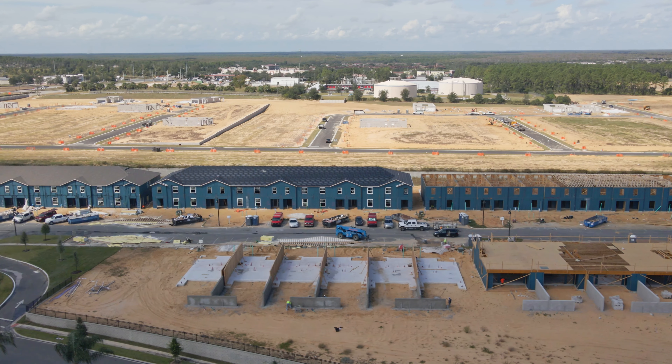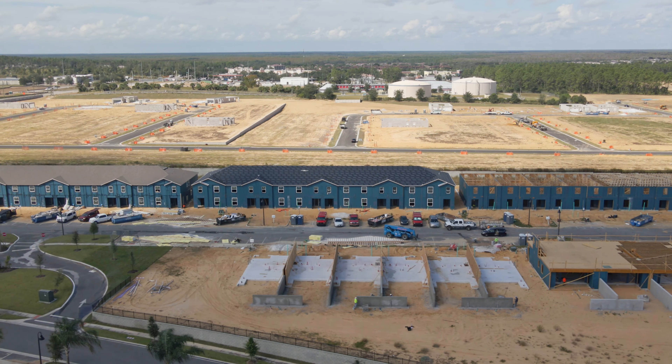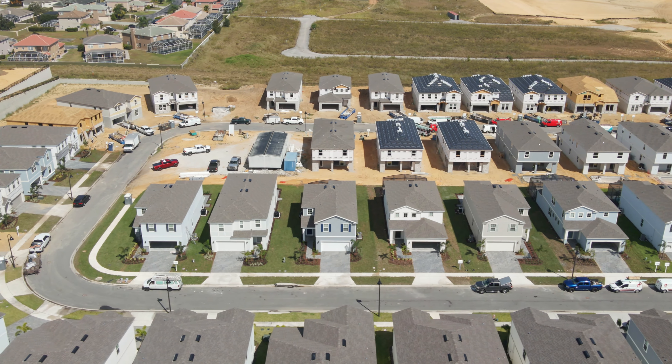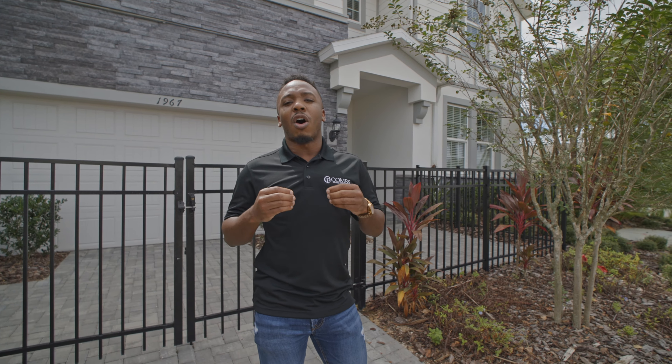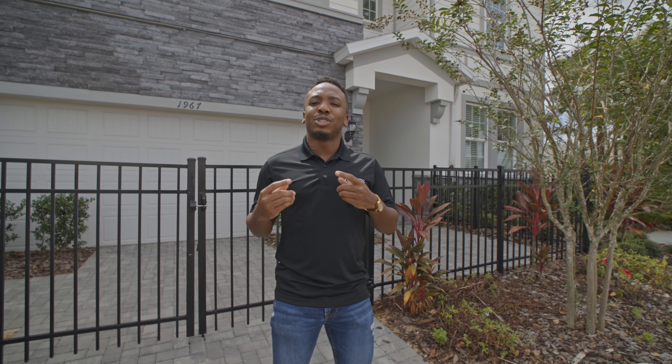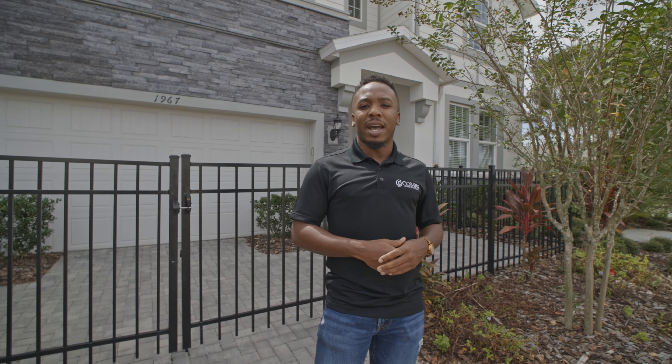Another benefit is that this property is short-term rental approved, so this is the perfect location for Airbnbs and vacation homes. Another great thing is that this community is actually offering financial assistance to help get into these homes. Now let's shoot it off to Mercedes to see what amenities they have here.